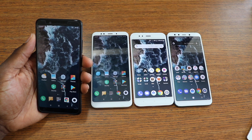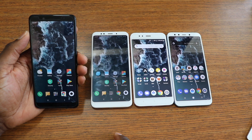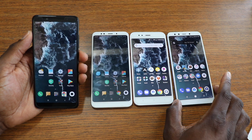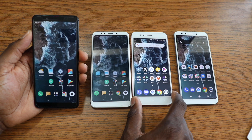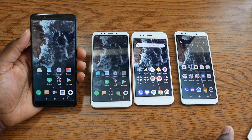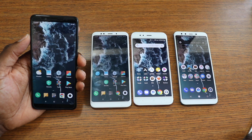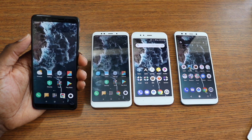All these phones have 1080p displays and 4GB of RAM across the board. These three have 64GB of storage and this one has 32GB, though you can get 64GB or up to 128GB on the 6GB model. I don't have any problems with RAM management on any of these phones.